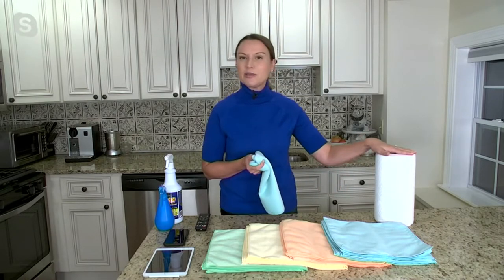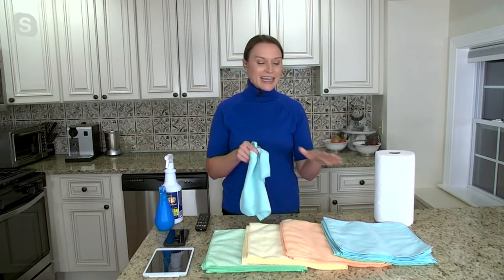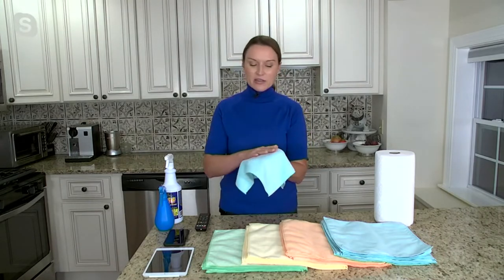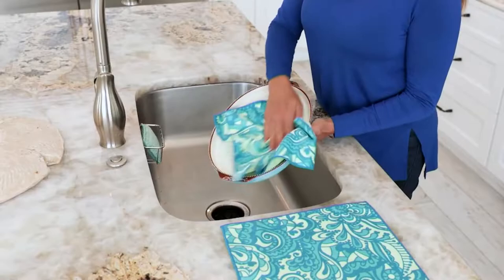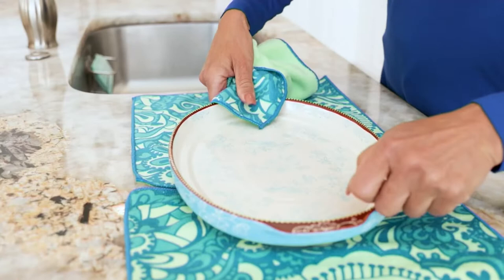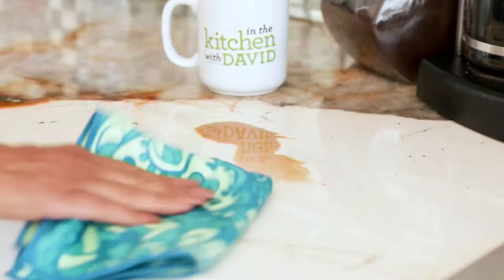Think of all the areas where you're using paper towels — it could be for spills, for cleaning, for everyday chores. These towels will replace all of that. If you've never used a microfiber towel, it's a really unique fiber. When the Campanellis make them, they shear off the top, which opens it like a dandelion, meaning they want to lift, trap, and remove.